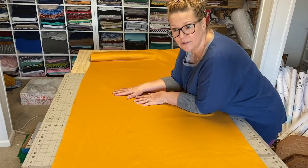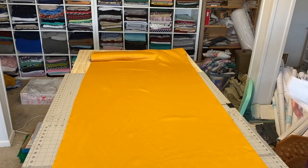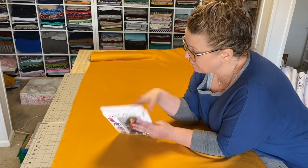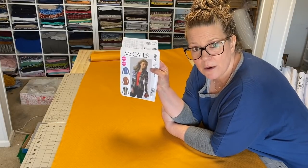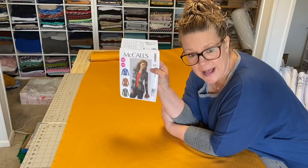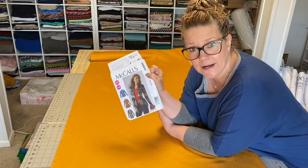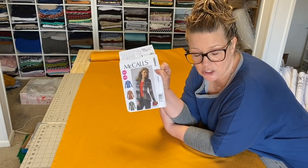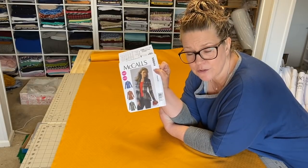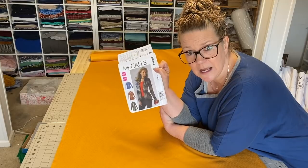I'm going to get this cardigan cut out. This is the topper for the great module sew along — piece number six. Like Troy told you yesterday, it is McCall's 6844. This pattern was a gift from one of two people: either Barbara from Sewing Janie, from a giveaway she sent me some patterns, or from Anna from You Got Me in Stitches — she sent a Christmas gift of chocolate and patterns one year. It was so lovely. I love this pattern.